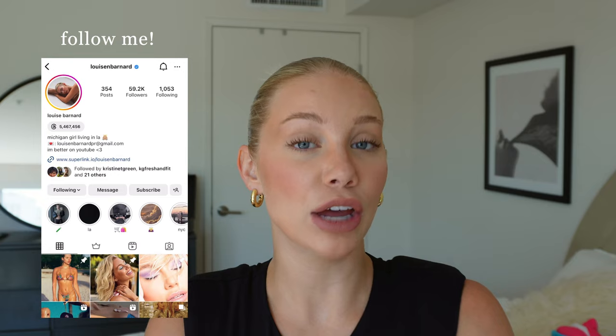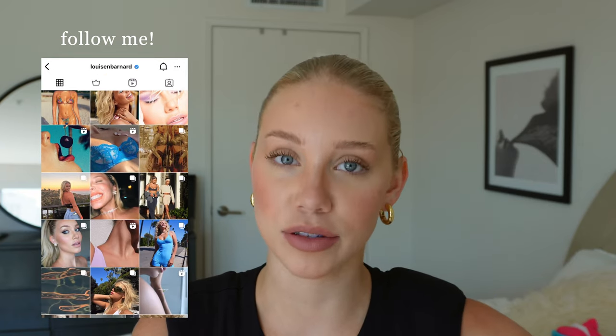If you guys don't know about Hello Molly, it's a clothing company that sells really high quality, trendy pieces. I didn't really curate a specific look or theme with this try-on haul, it's kind of random, but I still got some really cute pieces. Also, girls, if homecoming is coming up for you, they have some really cute homecoming dresses.